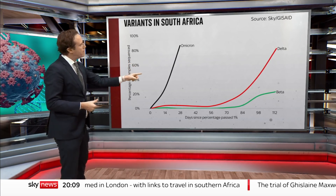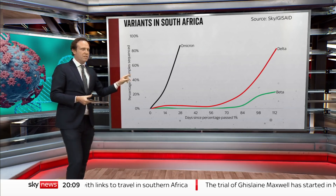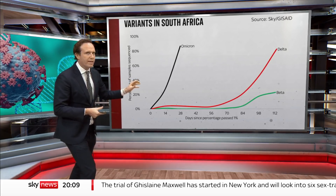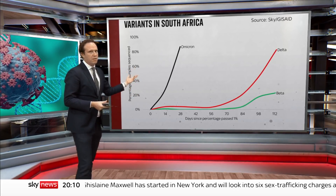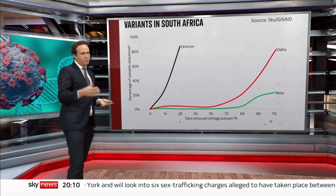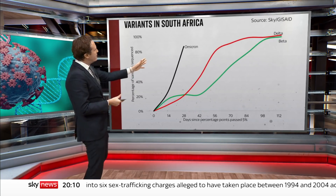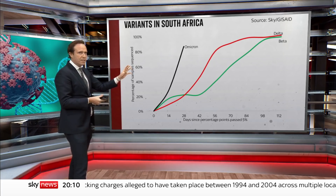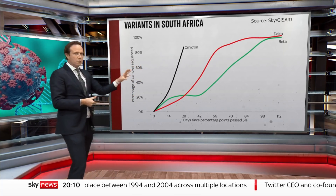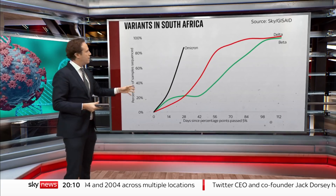But here's the thing. That chart depends on a key judgment: where do you start those lines? Is it when they surpass 1% of all cases, or another number? If you do it when it surpasses 5% of all cases — a pretty reasonable thing to do — look at how those lines change. It's exactly the same data, but while Omicron is certainly very steep, it doesn't look quite so out of whack with the others.